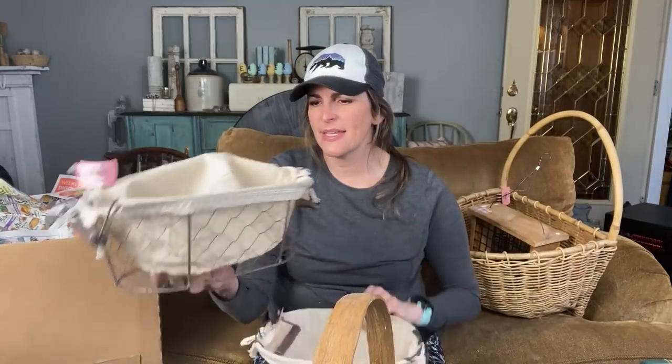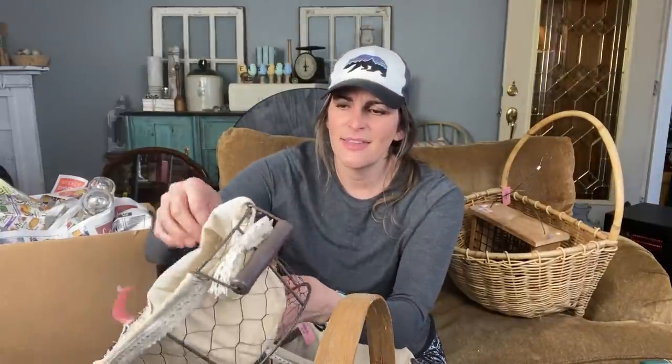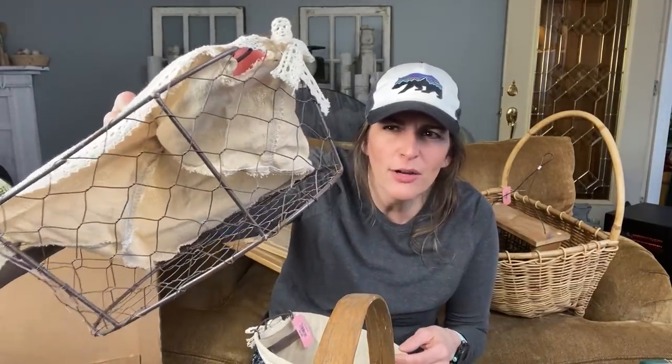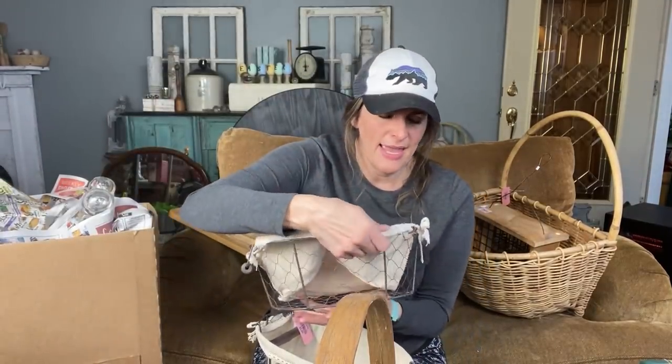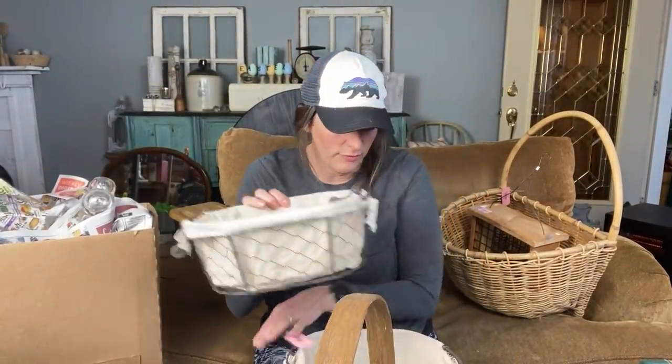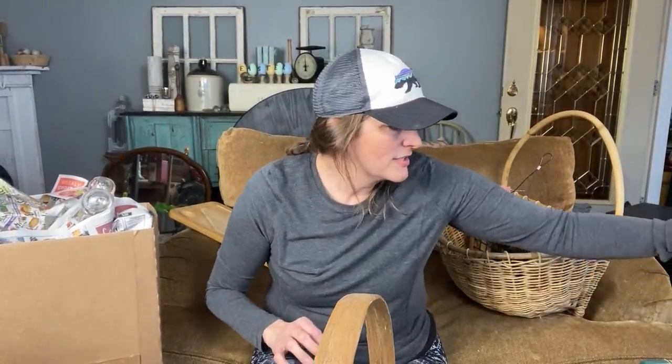Then I found these baskets — these were $3.99. I even like the inserts. I think I might take them out and then paint the chicken wire, like the same type of cream possibly, or even a different color to make them pop, and then leave these little inserts in. I like the lace — I think it's very feminine looking and just really sweet. So I ended up getting two of those. They would be a really good asset to my booth.